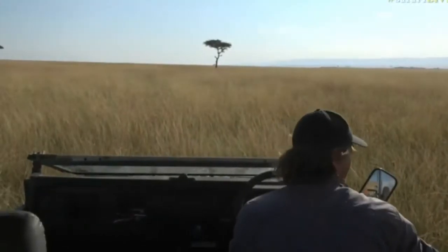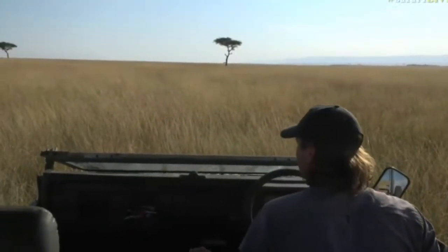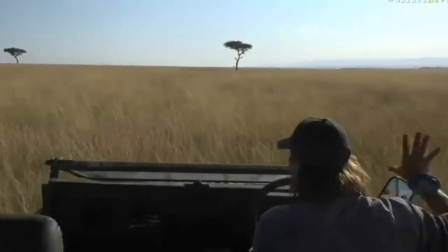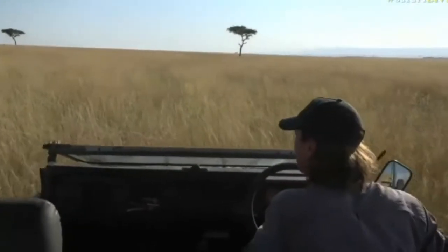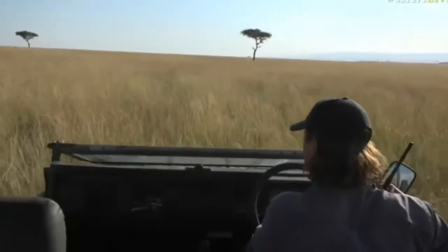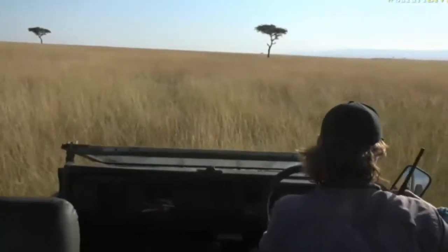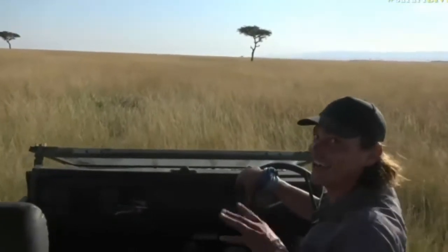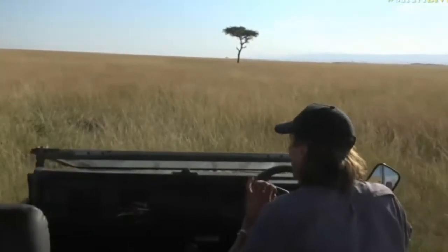This is so exciting. I was expecting we were going to see our first leopard up against the escarpment or around one of the luggers or river systems. Brie Brie says that looks like a massive leopard. I think you are right.